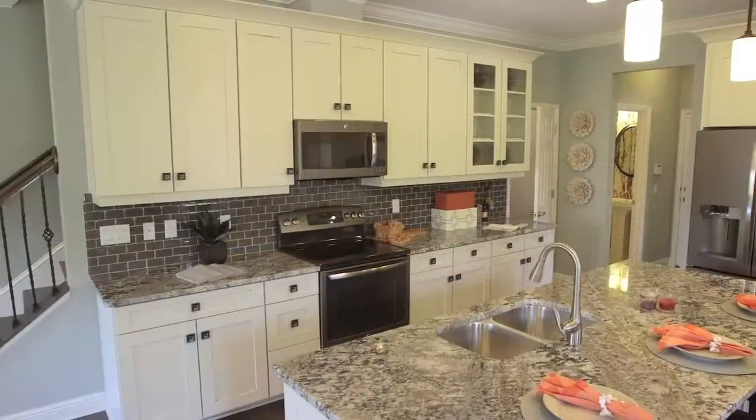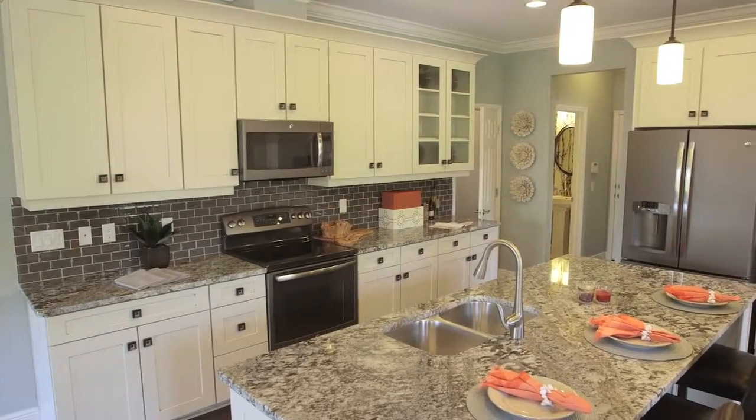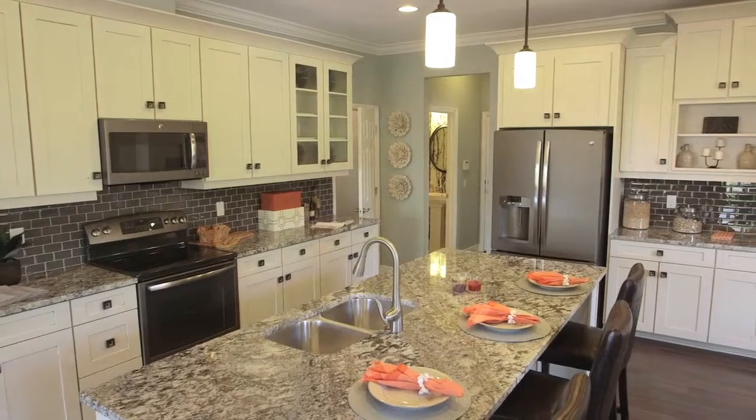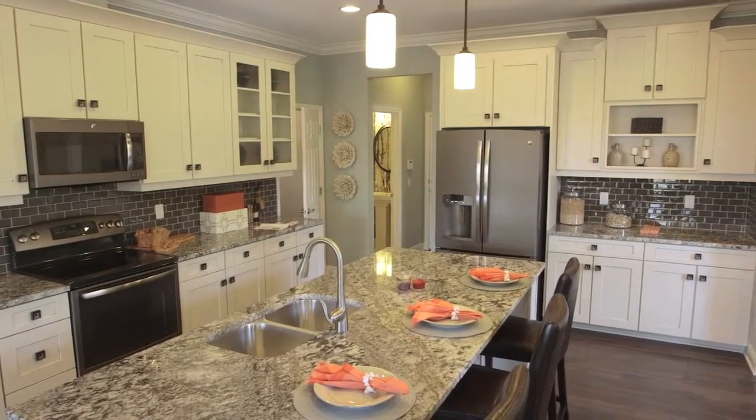This kitchen is showing beautiful granite countertops. We have the new slate appliances and we have upgraded beautiful 42-inch wooden cabinets with a nice glaze on them as well.